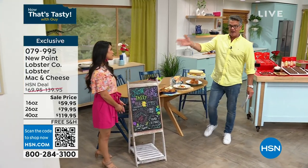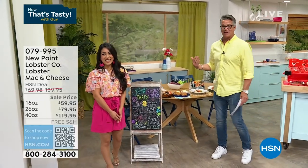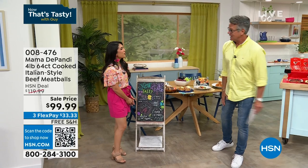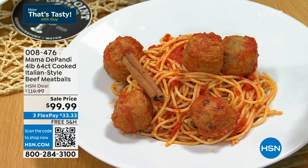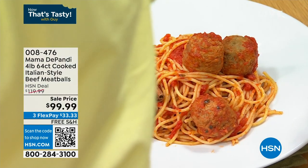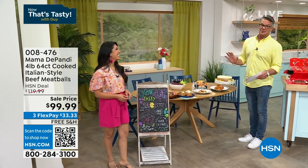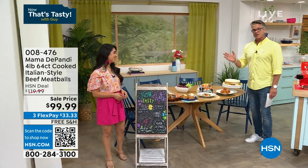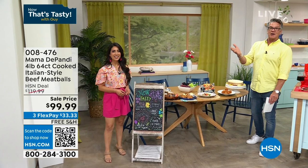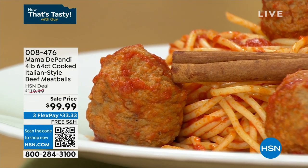Next hour, in honor of our half-Italian brand new host — Mama Dipandi, you know her because it's Julianna Rancic's mama — they're both with us today and they have brought back the meatballs.